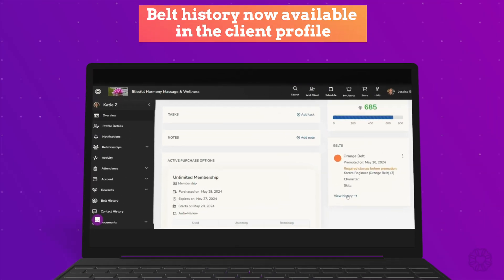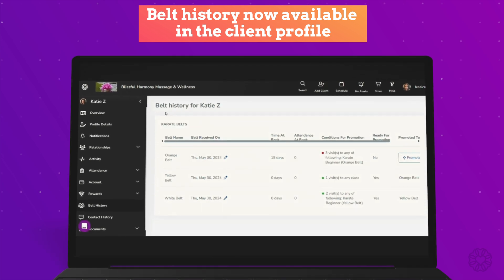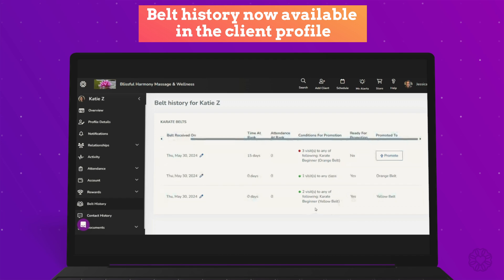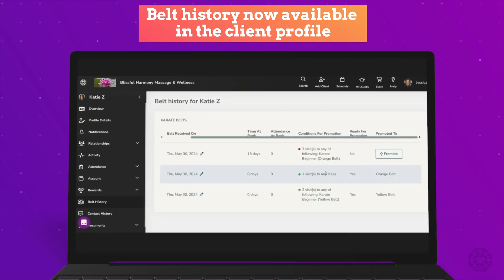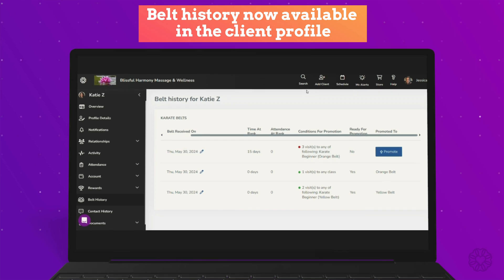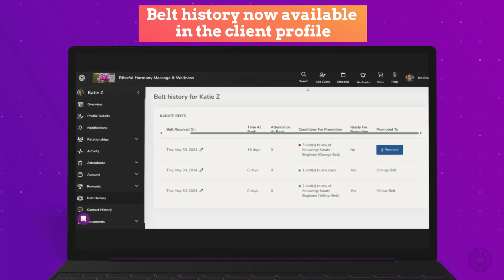For all you martial arts schools out there, we're excited to announce the introduction of the belt history feature in the client profile. This enhancement allows staff members and business owners to view a comprehensive history of clients' belt promotions directly within their profile. Now you can quickly see the belt progress by date, providing a detailed view of their development through the various belt stages.